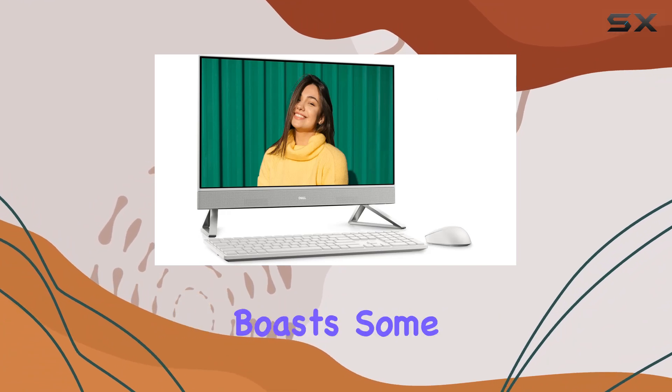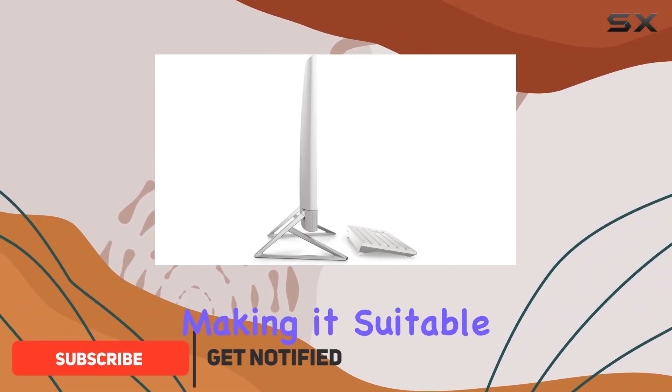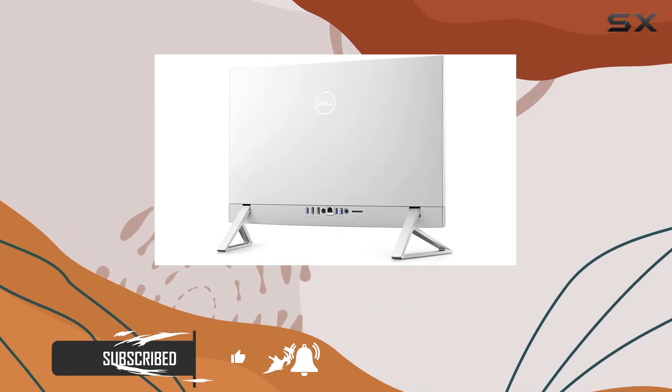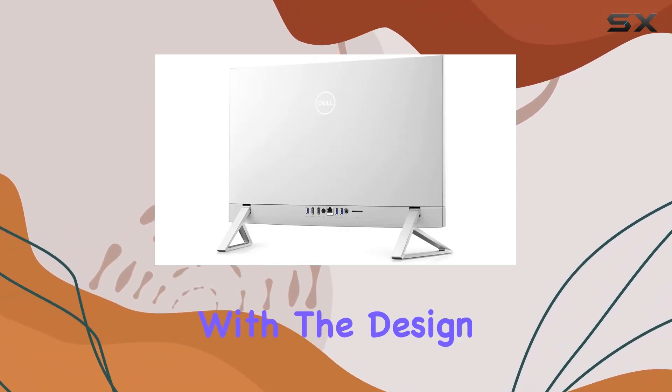This sleek and modern machine boasts some impressive specs and features, making it suitable for a variety of uses, from business to multimedia and personal tasks. Let's start with the design.